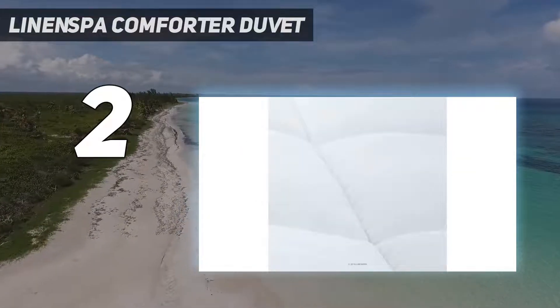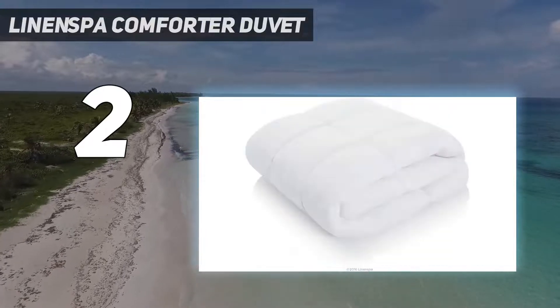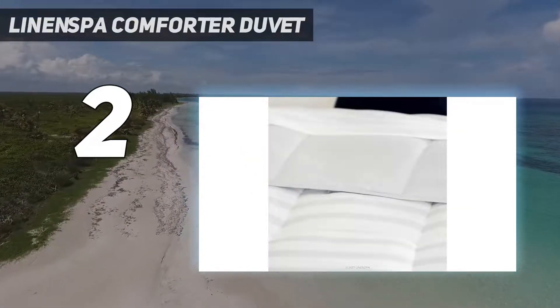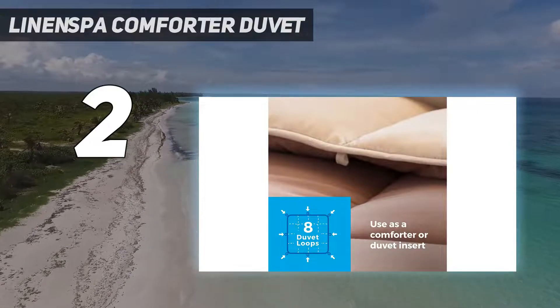Available in six hues, including some reversible colorways, this duvet can be used without a cover. But if you do opt for a cover, the corner and side tabs will hold it in place. We also appreciate that it can be machine washed and tumble-dried.